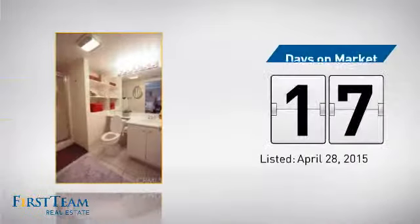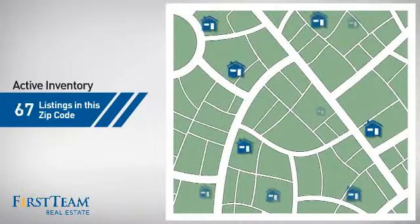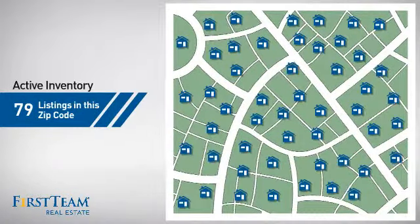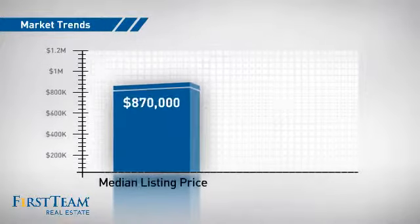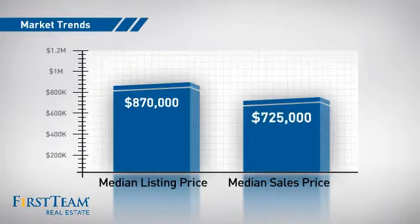It's been on the market since April. Wondering how it stacks up against the competition? There are now just under 80 homes on the market within this zip code, with a median list price of just under $900,000 and a median sale price of just over $700,000.